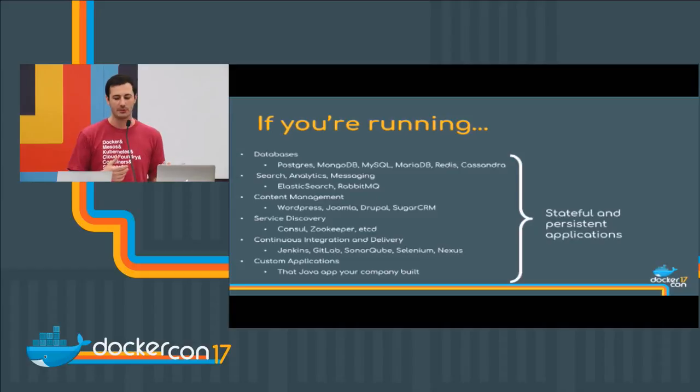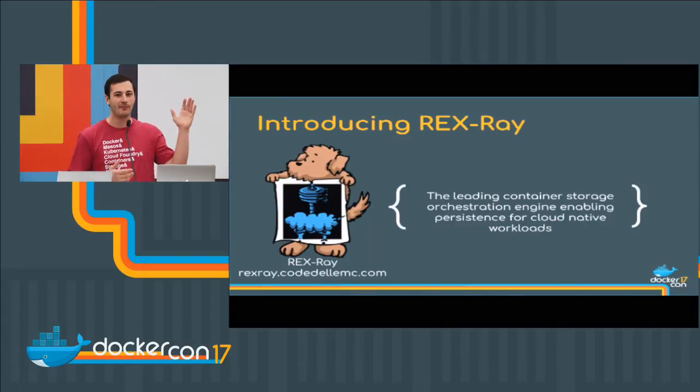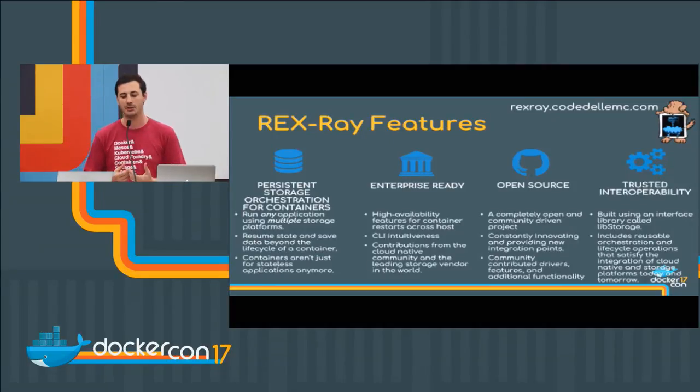We need to figure out how we can put this on some sort of centralized piece. So I'm going to talk about Rex Ray. Rex Ray is the leading storage orchestration engine today for Docker and for cloud-native workloads. I'll talk about why this matters not only to operations people from a simplicity aspect, but also to developers and storage companies that want to figure out how to get into this ecosystem.